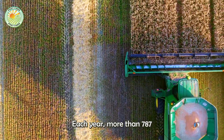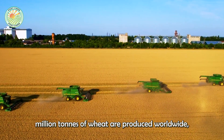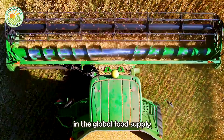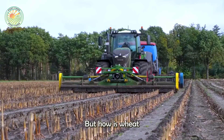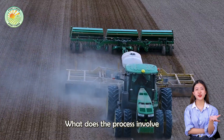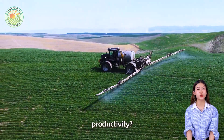Each year, more than 787 million tons of wheat are produced worldwide, playing a crucial role in the global food supply for billions of people. But how is wheat grown and harvested? What does the process involve, and what technologies are enhancing productivity?